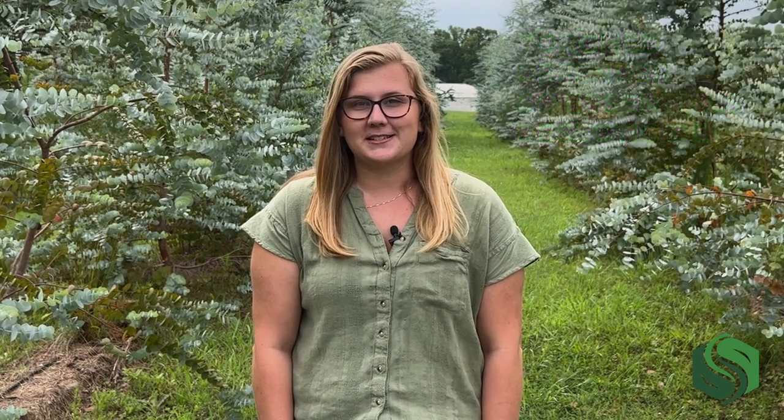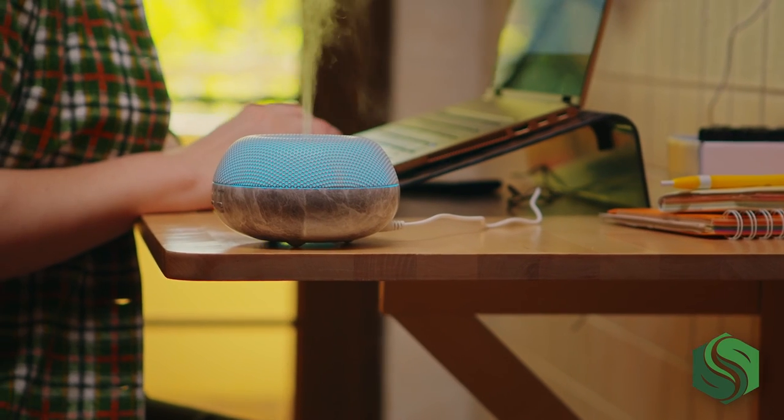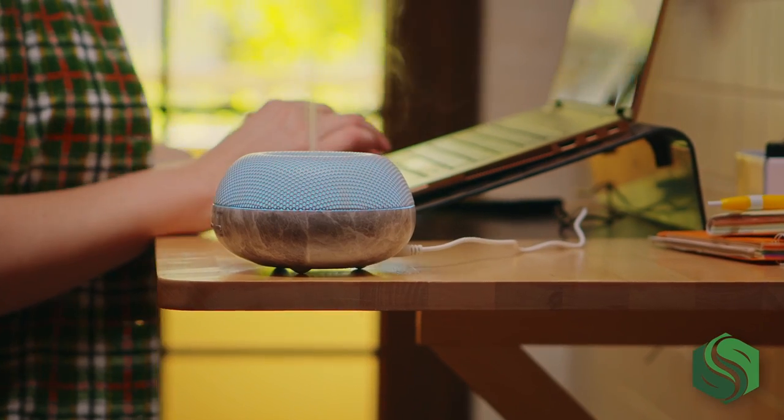Hi, I'm Alyssa from Southland Organics. In this video, I'm going to briefly explain the science behind essential oils and how they work in our products. Essential oils are concentrated plant extracts obtained via mechanical pressing or steam distillation of plant material. Each oil has unique physical and chemical properties that make them useful in a variety of products for human, animal, and plant health.